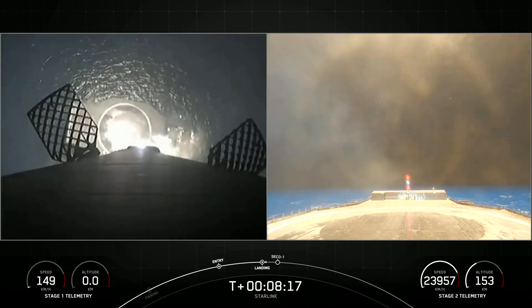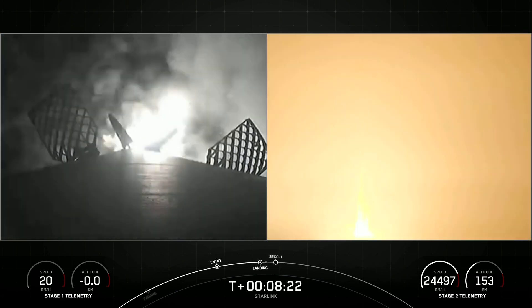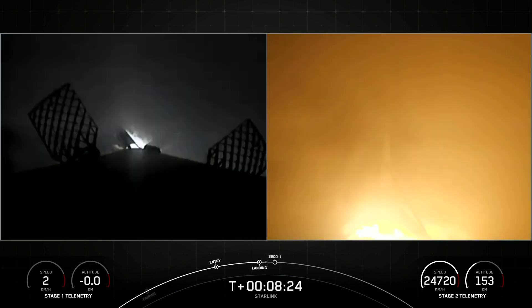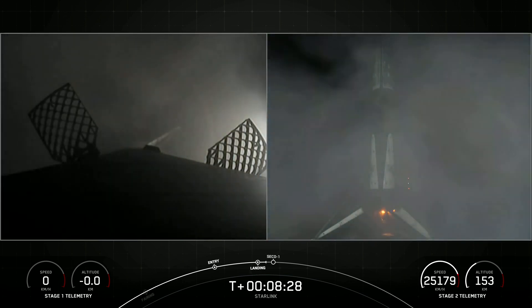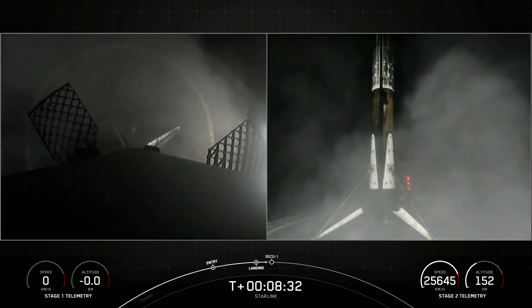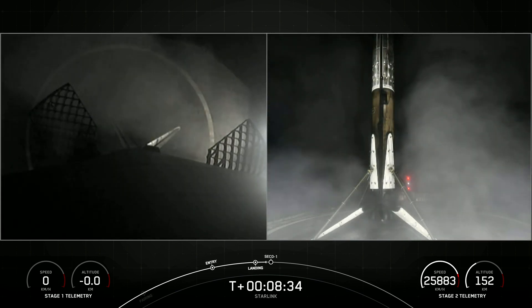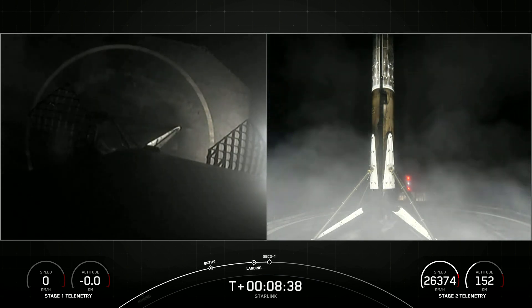Stage one landing light deploy. Stage one landing confirmed. This Falcon 9 first stage has now successfully launched and landed for the fifth time. Now we're coming up on second engine cutoff.